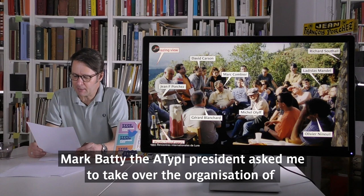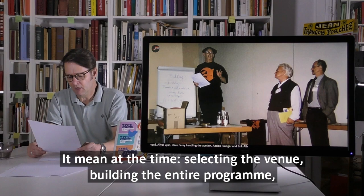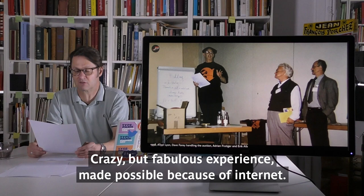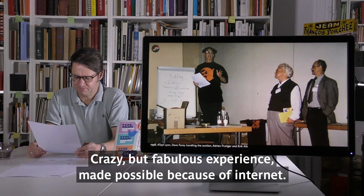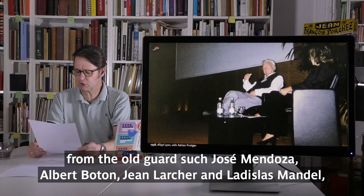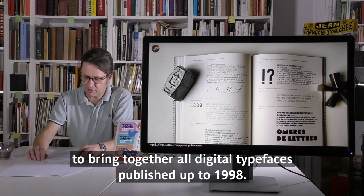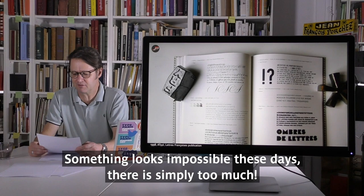So rather than just assisting as planned, Mark Batty, the ATypI president, asked me to take over organizing the annual conference with only ten months to go. In no time: selecting the venue, building the entire program, designing the identity, and so on. A crazy but fabulous experience made possible because of the internet. The idea was to invite international speakers while representing the entire French typographic scene — from the old guard such as José Mendoza, Albert Boton, Jean Larcher, and Ladislas Mandel, to younger designers. It was at this moment that I launched the publication Calli-Lettre Française, bringing together all digital typefaces published up to 1998. Something that looks impossible today — there are simply too many typefaces.